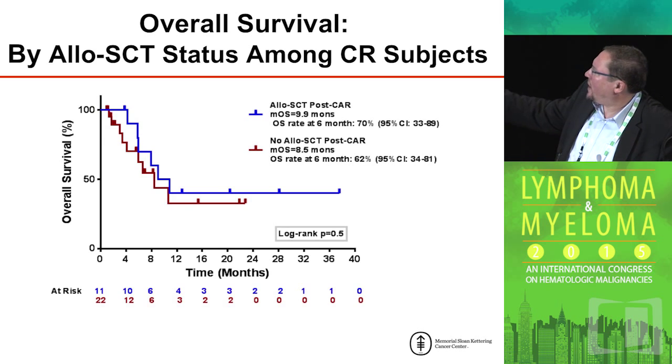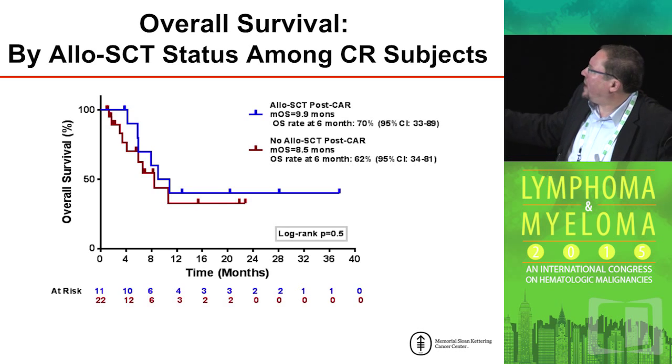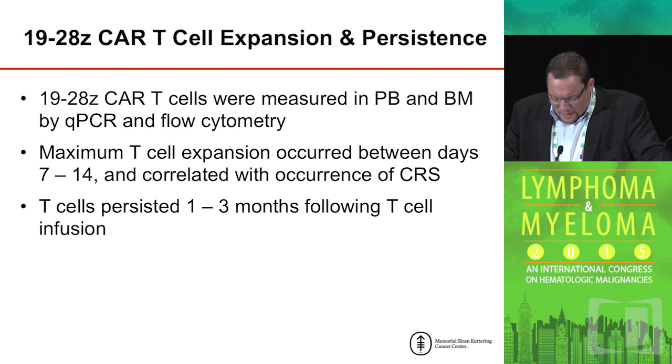This patient population is currently being followed expectantly, and it's going to be important to see how these two survival curves diverge or remain tight with respect to our recommendation of whether patients should receive a subsequent stem cell transplant. T-cell expansion and persistence were noted: roughly, we could note expansion at one to two weeks after infusion, and we could detect cells by deep sequencing analysis for about three months out from T-cell infusion.